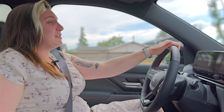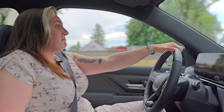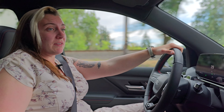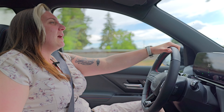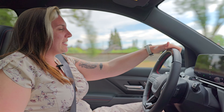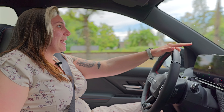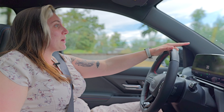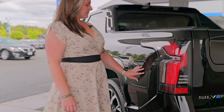First impression driving this — I'm genuinely surprised. It feels like driving almost any 1500 that we have. There's no weird floaty feeling to it like I know other manufacturers have with their EVs. It feels great. Looking at the heads-up display, it tells me how fast I'm going, which direction I'm going, and it also tells me how far ahead the other car is in front of me.